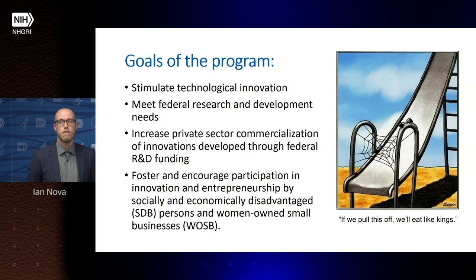The goal of the program is to stimulate technological innovation and meet federal research and development needs. Specifically, we aim to increase private sector commercialization of innovations developed through federal R&D funding, and to foster and encourage participation in innovation and entrepreneurship by socially and economically disadvantaged persons and women-owned small businesses.